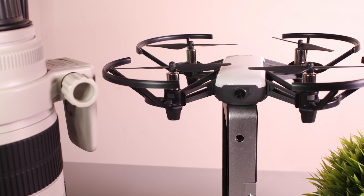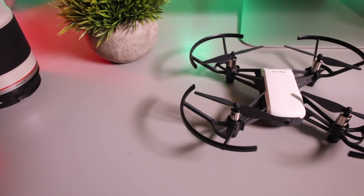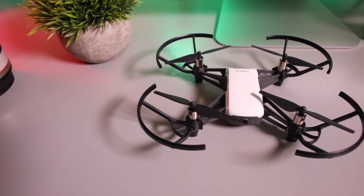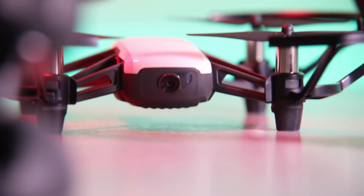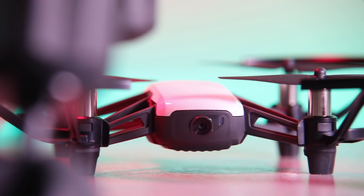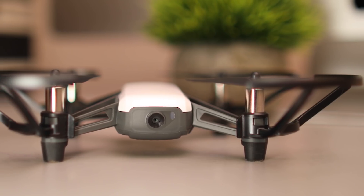Tello is the latest drone on the seemingly endless conveyor belt with new models being released. But this isn't your standard drone by any means. Featuring a 720p camera, 10-minute battery life, and a $99 price point, Tello aims to set the standard for entry-level drones. Marketed as the most fun drone ever, Tello appears to have traded modern features such as a 4K camera or a gimbal for a lower price point and enhanced safety features.